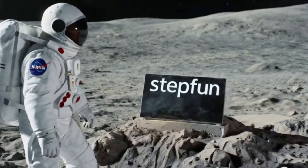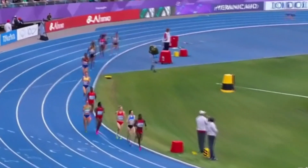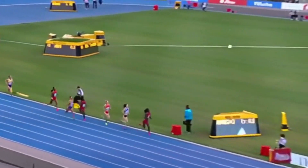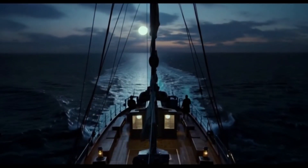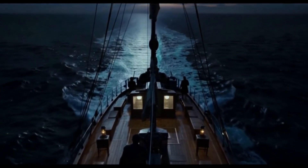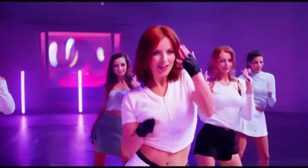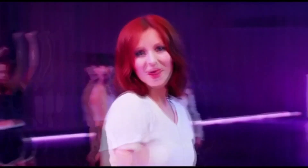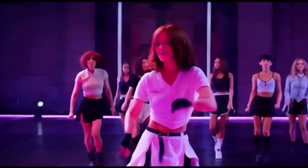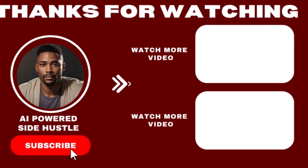So there you have it. China's newest AI video tools are powerful options that anyone can use, offering free, open-source, or feature-rich platforms that bring your imagination to life — six seconds at a time. If you found this video helpful, be sure to leave a like and share it with others who love AI tools. And if you want to stay on top of the latest and greatest in AI, don't forget to subscribe. Let me know in the comments which tool you think is the best, or share your own AI-generated video clips. I'd love to see what you come up with.